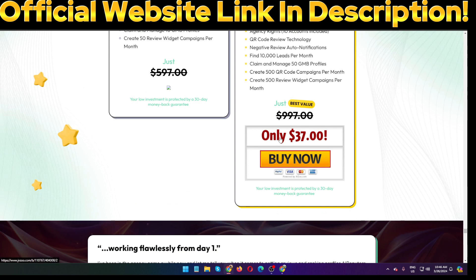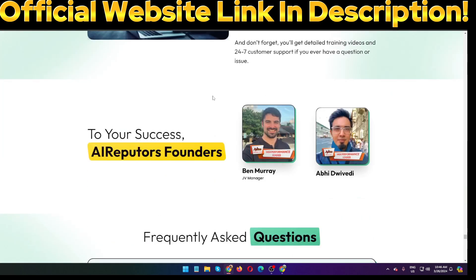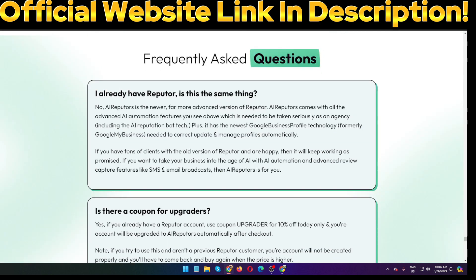Here you can see the starter plan license and the premium plan license with commercial license included. Everything inside the members area is only $37 for the front-end offer. This software has OTOs: OTO number 1 is $97, OTO number 2 is $197, OTO number 3 is $97, and OTO number 4 is $47. There is also a bundle deal link in my video description below — the bundle deal price is only $314, a one-time payment.